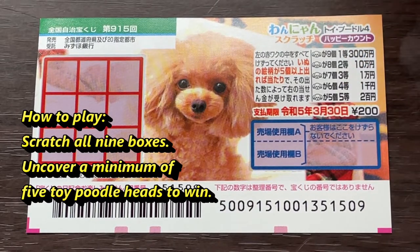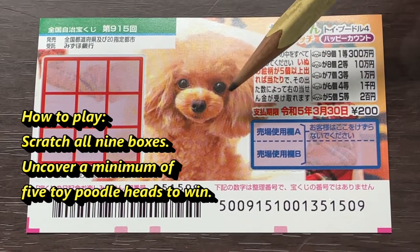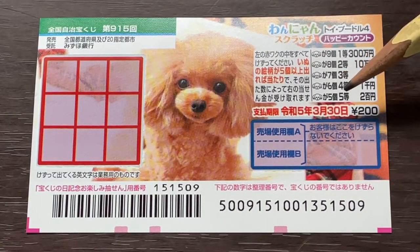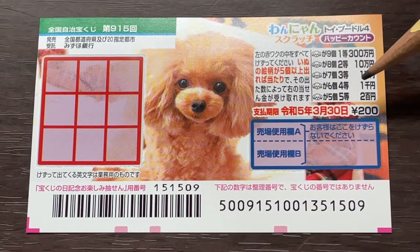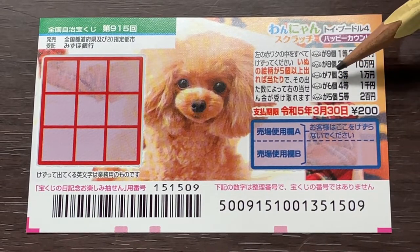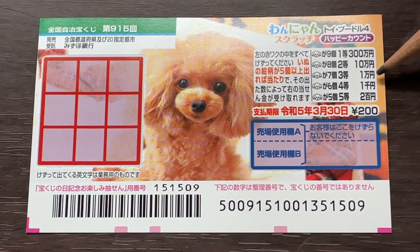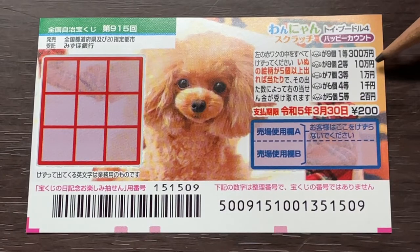Here's how to play: you need to uncover Toy Puddle heads. The minimum number is five — if you find five heads you win 200 yen (nihyakuen). Find six heads and you win the fourth prize, 1,000 yen (sen en). Find seven heads and you win the third prize, 10,000 yen (ichiman en). Find eight heads and you win the second prize, 100,000 yen (juman en).